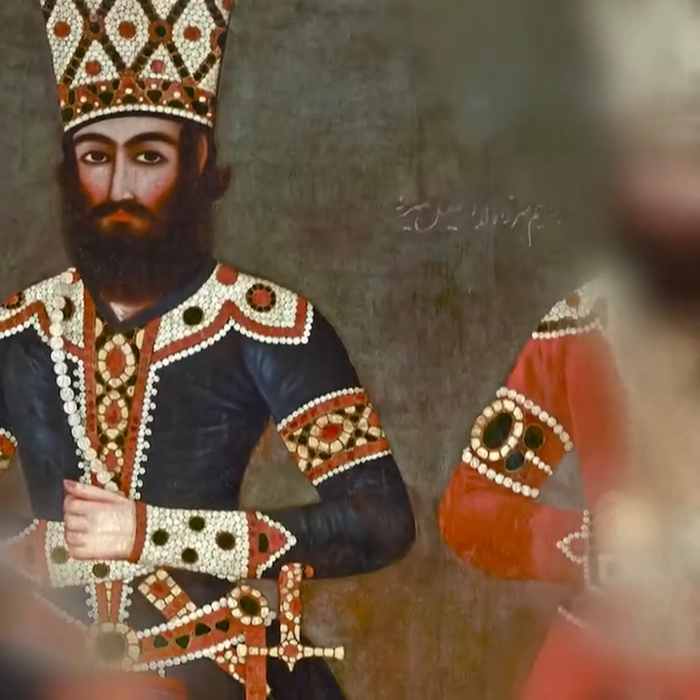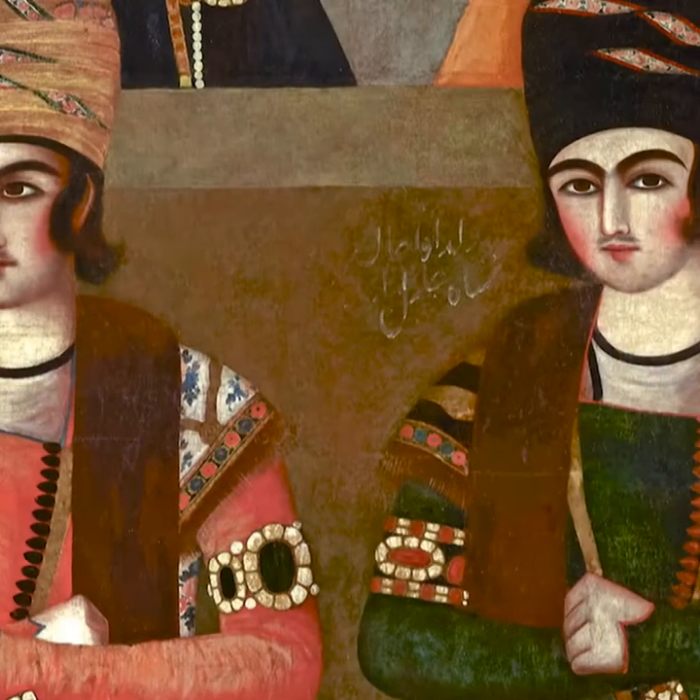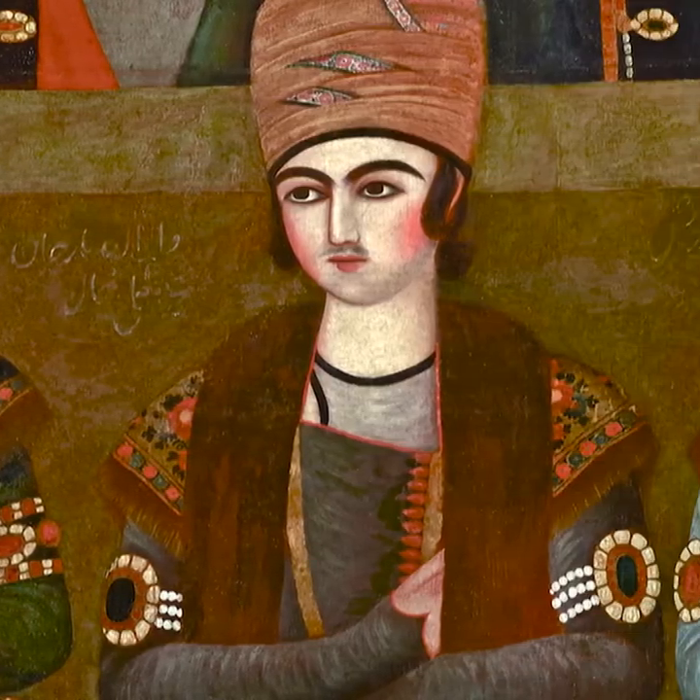Their shoulders, arms and waists are adorned in a similar manner. Their younger counterparts have less facial hair and jewellery, but still resound with a birthright of abundance.